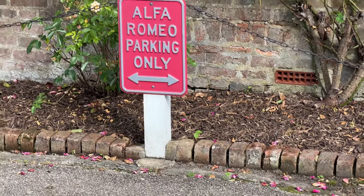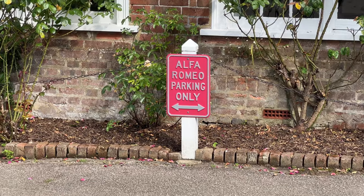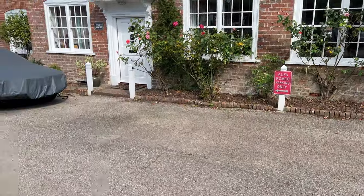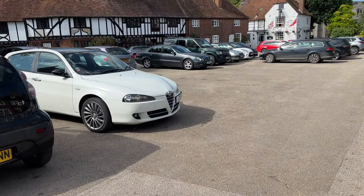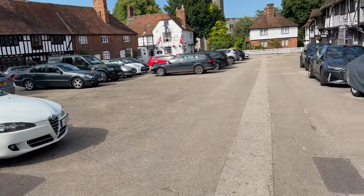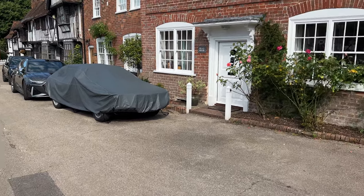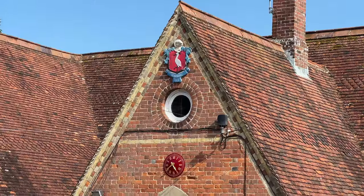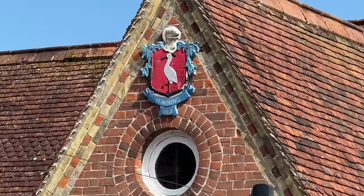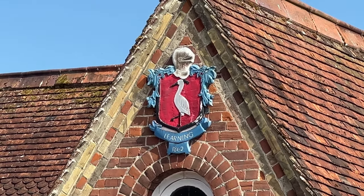I guess there are not a lot of Alfa Romeos in Chilham because no one is parking anywhere near that sign — except my observant husband just pointed out that there's an Alfa Romeo right here, and maybe what's under that car cover is one too, so perhaps an Alfa Romeo enthusiast lives in this home. Walk down School Hill and see if there's a school there — yes, in fact there is a very pretty primary school here and it looks like it has something to do with herons, egrets, whatever the white birds with black beaks and long black legs are that stand in the water.